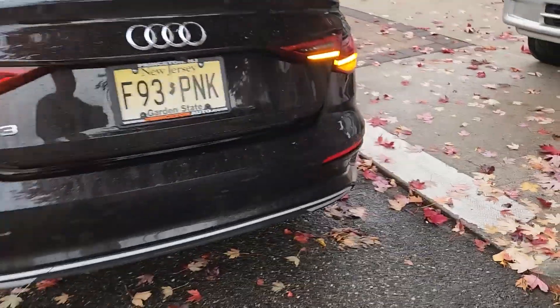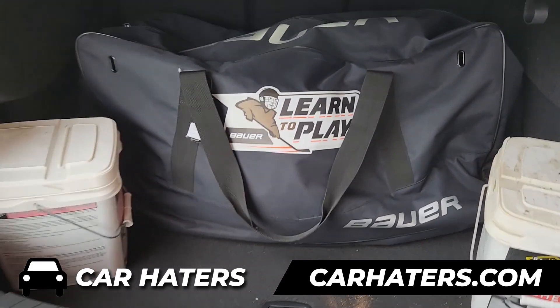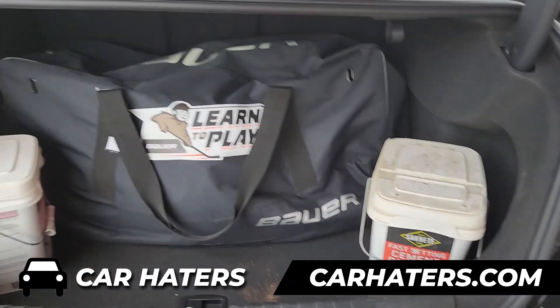They already finished my car, so I've got to return this one. Let me show you the trunk — even though I've got a whole bunch of stuff in it, there's not much room.